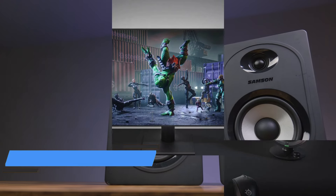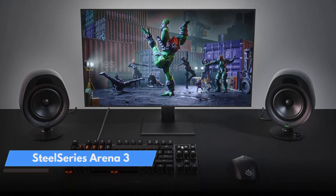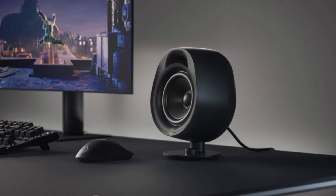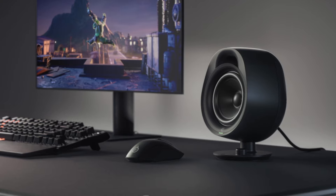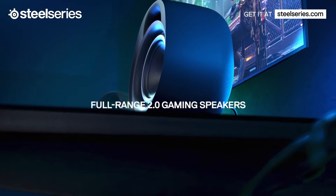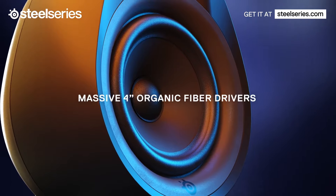Number 5: SteelSeries Arena 3. The SteelSeries Arena 3 are the company's entry-level speakers and the most stripped-down of the company's product line. While you won't get the rear satellites of the Arena 9 or the subwoofer of the Arena 7, you're still getting quality sound, an immersive soundstage, and an entry into SteelSeries' new audio suite.